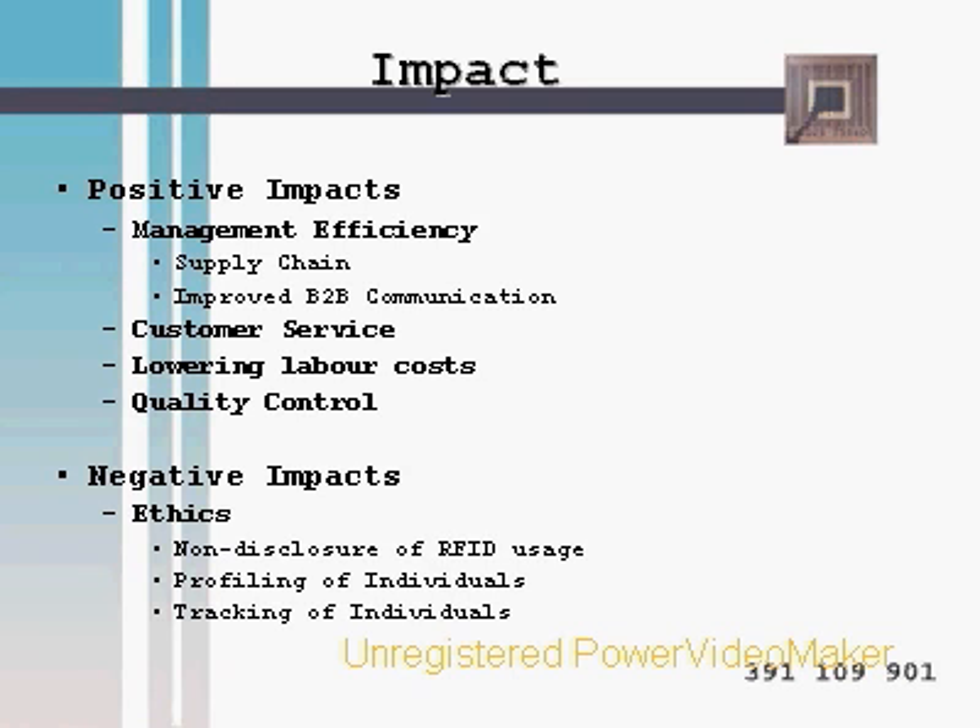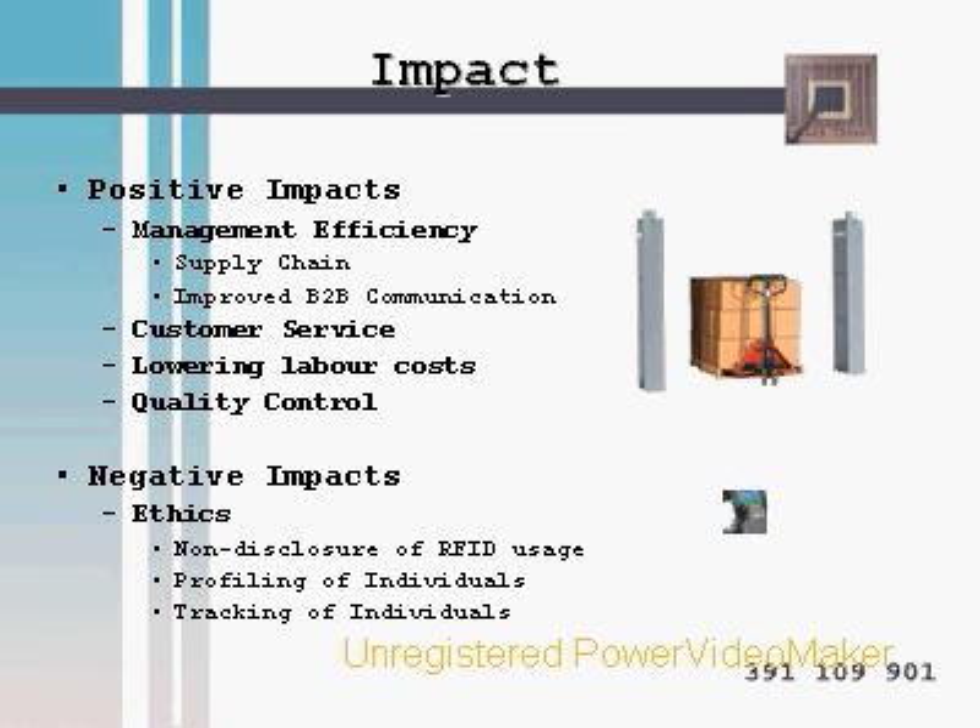One impact on society from RFID technology concerns privacy ethics. Concerns include non-disclosure of RFID tech usage on merchandise, profiling of individuals, and tracking of an individual's movements. Due to these privacy ethics concerns, our focus would be on inventory flow and not on consumer behavior.